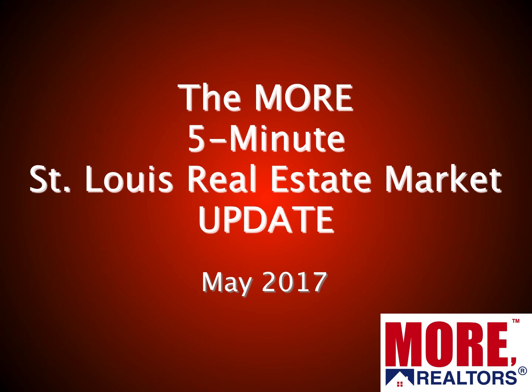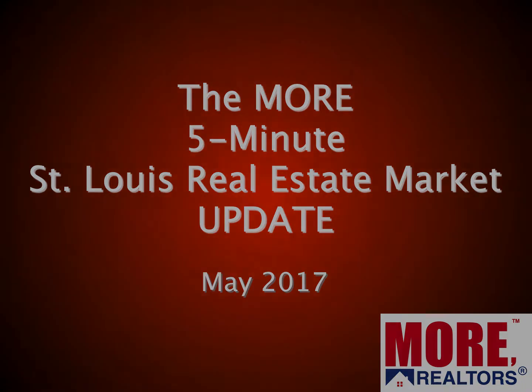Hi and welcome to the Moore 5-Minute St. Louis Real Estate Market Update for May 2017. I'm Dennis Norman, one of the broker owners at Moore Realtors, and if you give me about five minutes of your time I'll bring you up to date on what's happening in the St. Louis Real Estate Market.